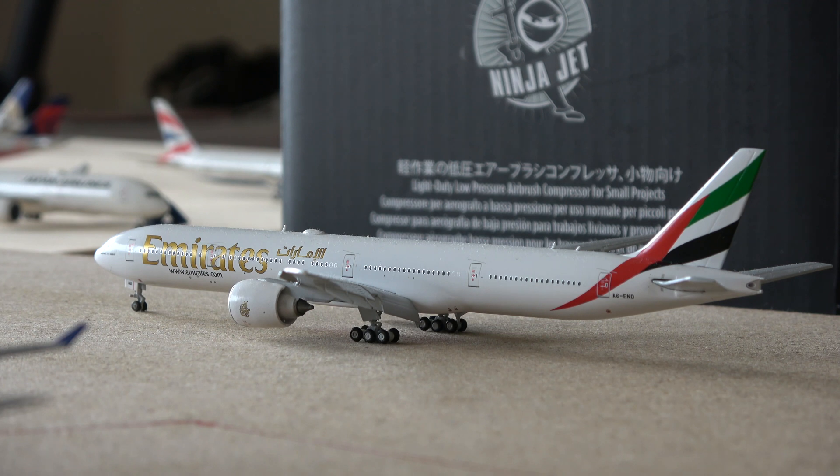That box you see in the background is my new air compressor that I can use for my airbrush, so I can finally go ahead and paint these boards here. Hopefully I can do that in the near future.